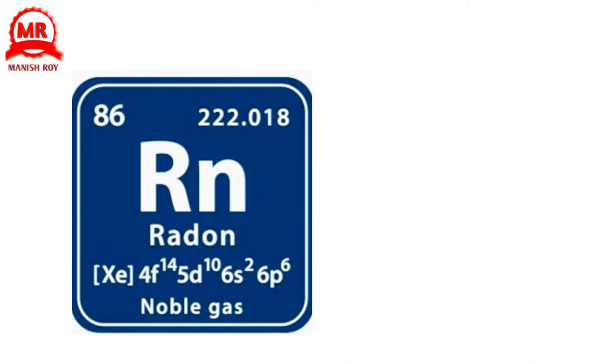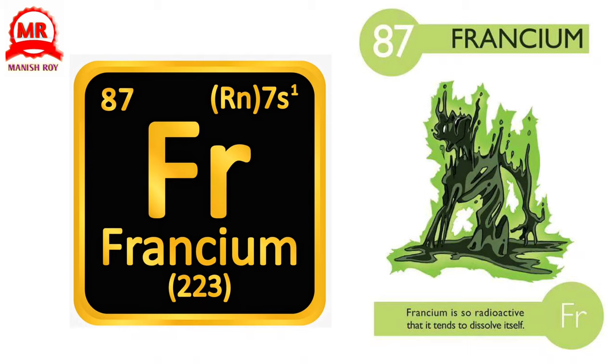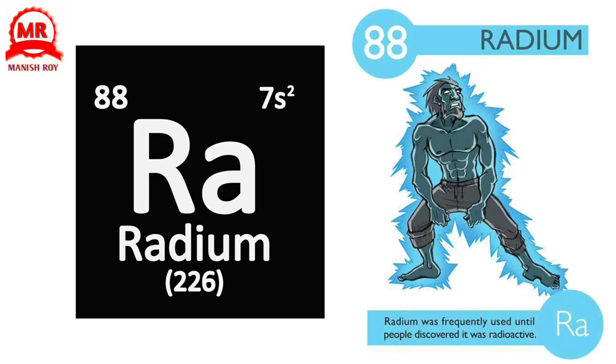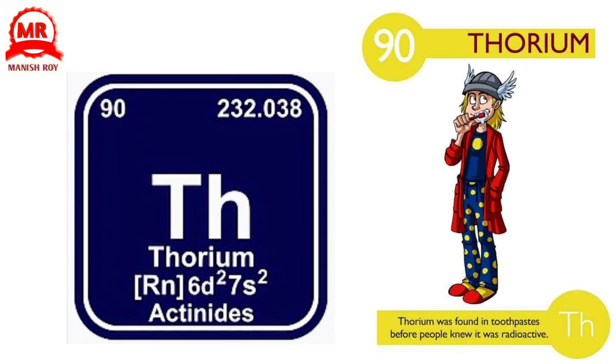86. Radon. Radon causes lung cancer and is often found in granite bedrock. 87. Francium. Francium is so radioactive that it tends to dissolve itself. 88. Radium. Radium was frequently used until people discovered it was radioactive. 89. Actinium. Actinium is so radioactive its glow can be seen without the use of a special screen. 90. Thorium. Thorium was found in toothpaste before people knew it was radioactive.